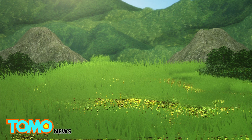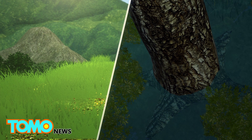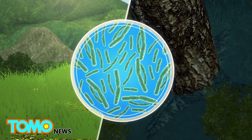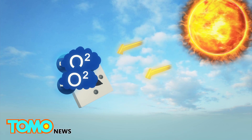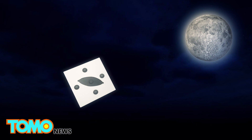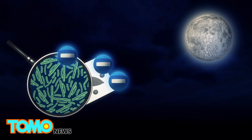The cells use cyanobacteria, which can be found in aquatic and terrestrial habitats, as a source of clean and sustainable energy. In the daytime, oxygen and electrons are released through photosynthetic reactions. At night, electrons are produced from the bacteria's respiratory activities.